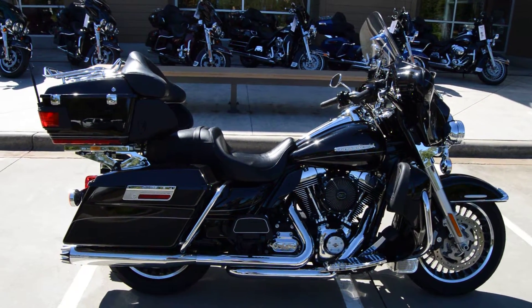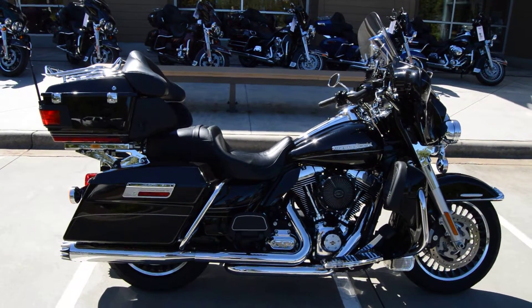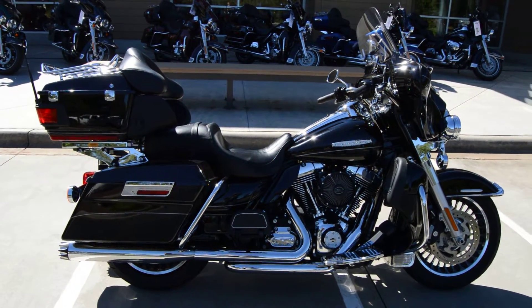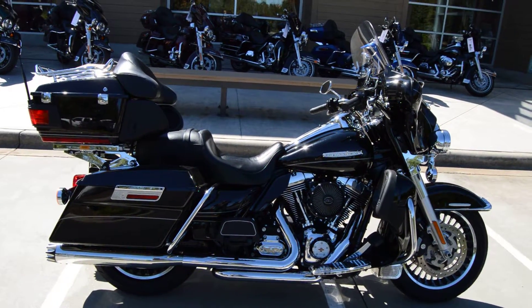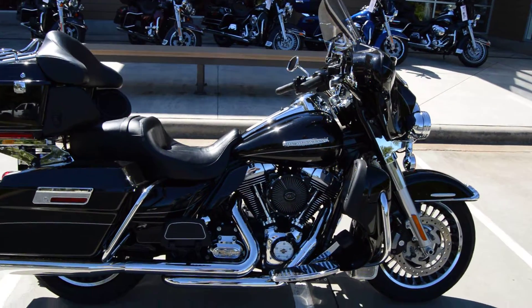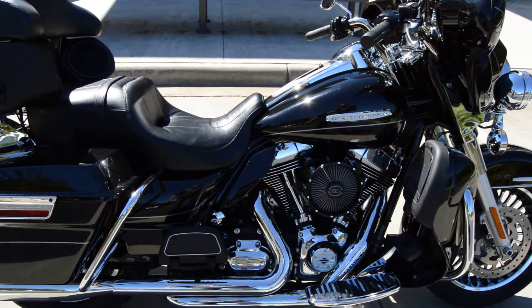What's up party people? Trace Van Gordon here at Harley Davis in Rock Hill, South Carolina. We have a beautiful 2013 Ultra Classic Limited in vivid black paint. It's got a 103 cubic inch fuel injected motor and a six speed transmission.